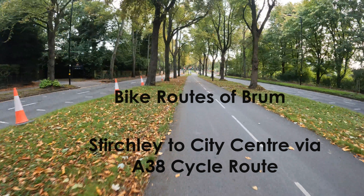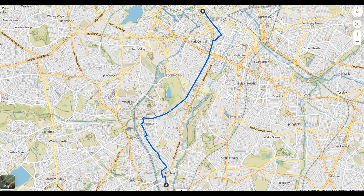Hi, you're watching Bike Roots of Brum, a channel dedicated to finding safe cycle routes across Birmingham. In this video we'll be cycling from Stirchley, one of the suburbs in South Birmingham, to Chamberlain Square in the city centre. With part of the Rea Valley route closed off at the moment and the nights drawing in, I thought it would be a good idea to put in a route that's well lit. So in this route we'll be using mostly quiet streets and protected cycle lanes, including the full length of the A38 cycle route, and it should take about 30 minutes to do.